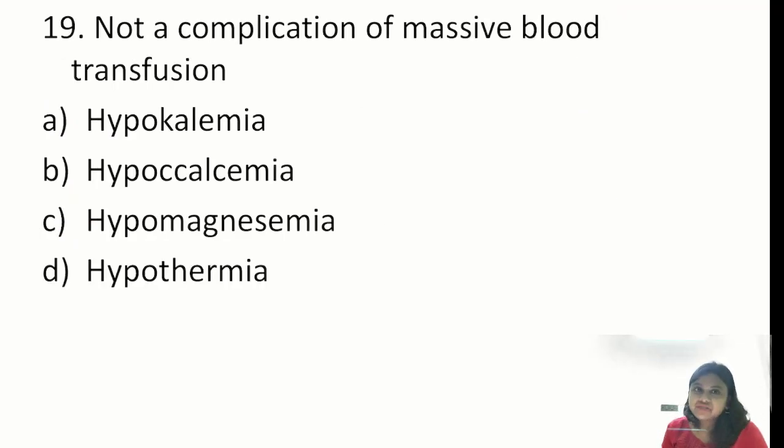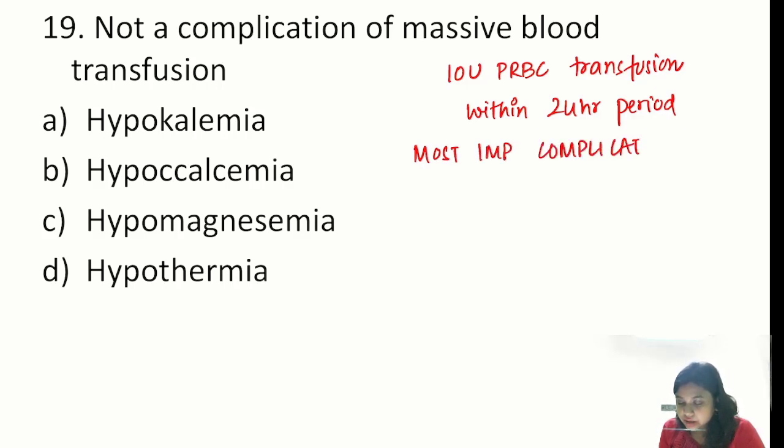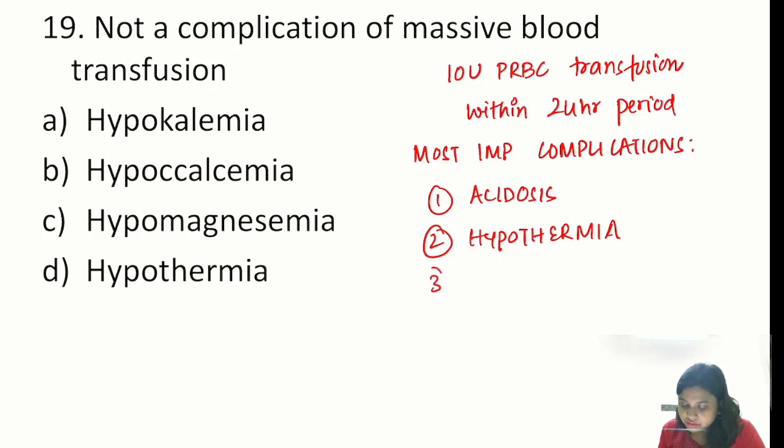Question: not a complication of massive blood transfusion. The definition of massive blood transfusion is 10 units PRBC within a 24-hour period. Major complications include acidosis, hypothermia, coagulopathy, and electrolyte imbalances. Hypothermia is correct. Hypocalcemia and hypomagnesemia are correct. But it is NOT hypokalemia — rather it is hyperkalemia. So hyperkalemia, not hypokalemia, is the incorrect option here — making hypokalemia the answer to the 'not a complication' question.